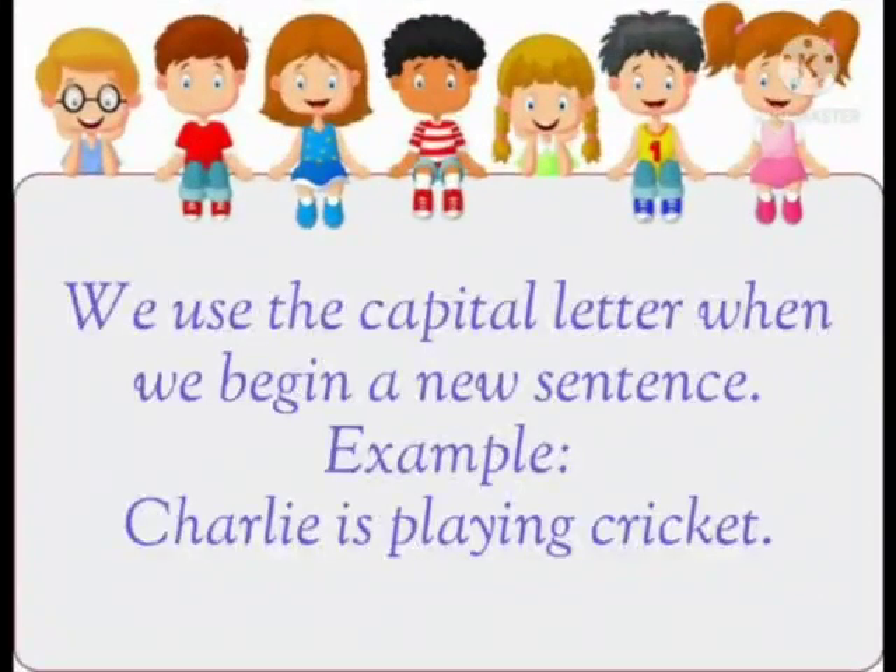Capital letter. We use the capital letter when we begin a new sentence. For example, 'Charlie is playing cricket.' In this sentence, the first letter, that is C, is in capital.